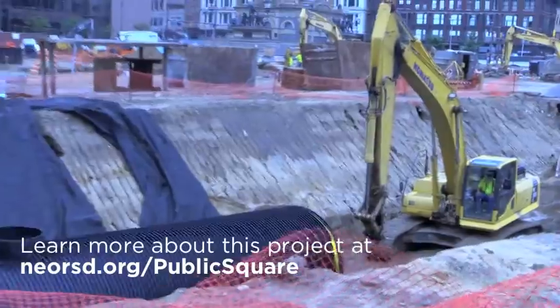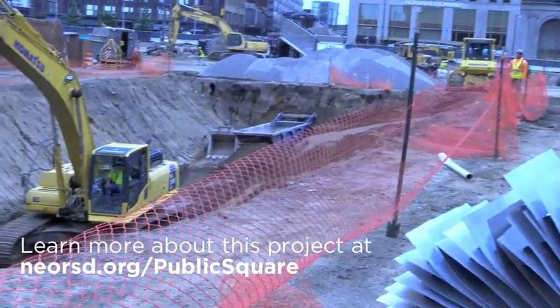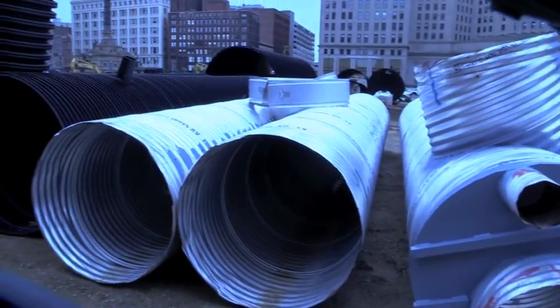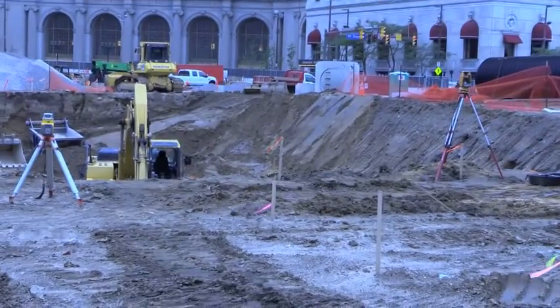There are two systems that are going in as part of the Public Square project. The one behind me is the rainwater harvesting and infiltration system. Rainwater runoff from the site is going to be captured and reused for irrigation. During the times of the year when irrigation isn't necessary, the water will overflow and infiltrate into the ground itself, thereby capturing about 1.6 million gallons.